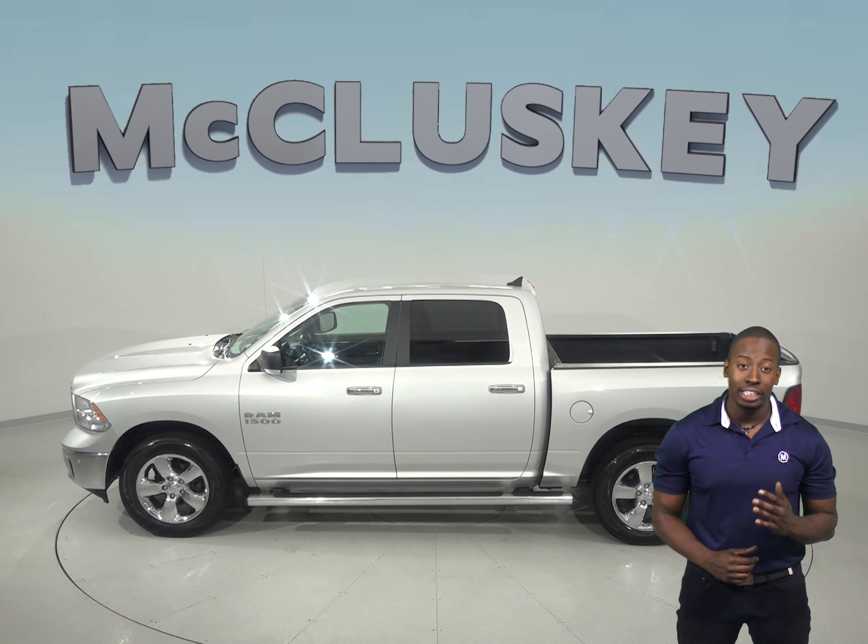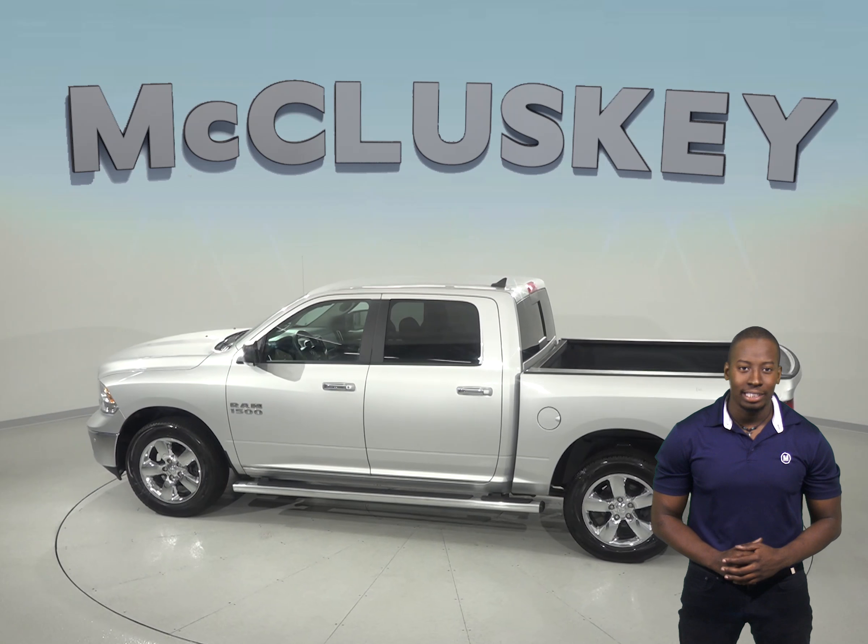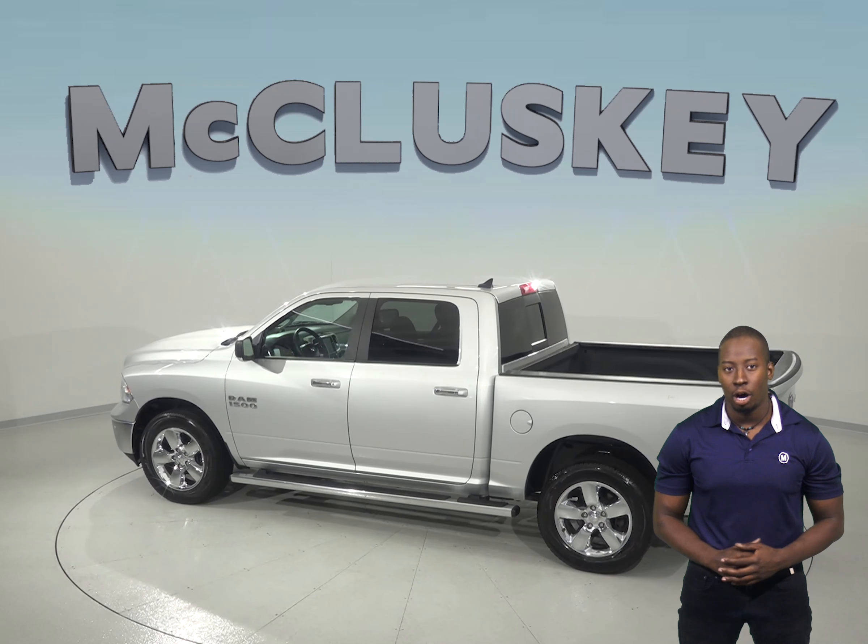This Ram 1500 has about 22,000 miles on the odometer and has a 3.6L V6 engine with an 8-speed automatic transmission.